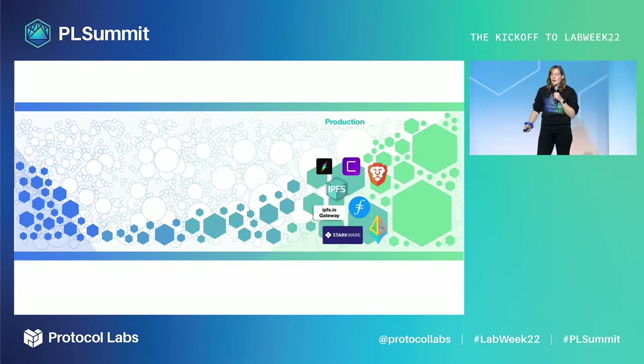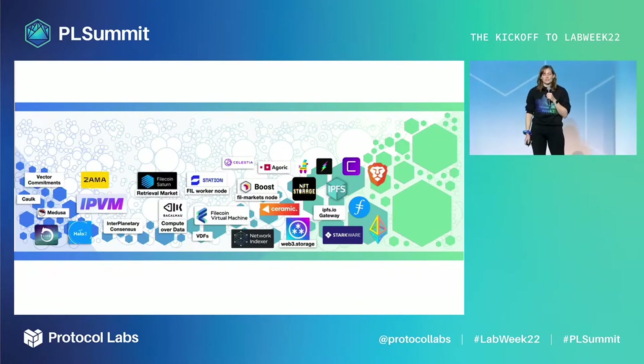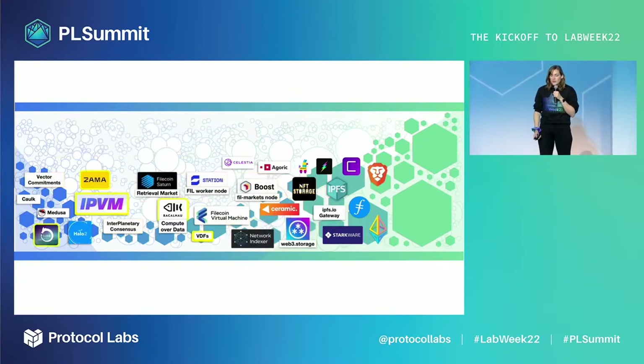And finally, a number of PL network projects have reached active production with millions of users and scalable business models. As you can see, there are a ton of projects actively crossing the research and development chasm thanks to the PL network. We're going to deep dive into a number of these R&D breakthroughs in a moment, but first I want to give a quick overview of a few other breakthroughs actively crossing the chasm.